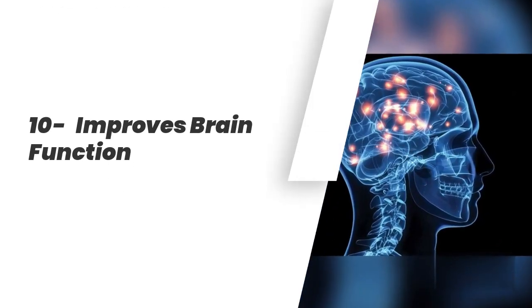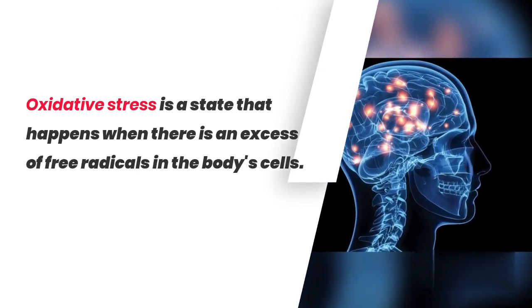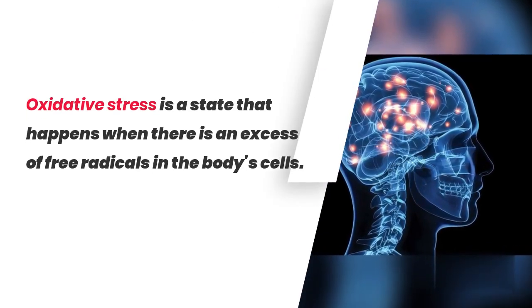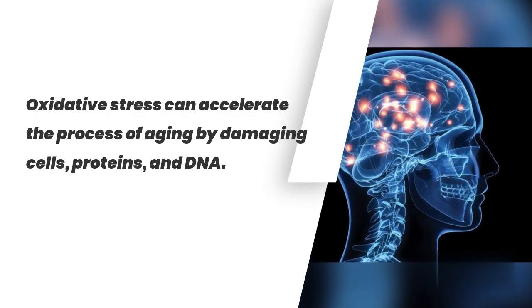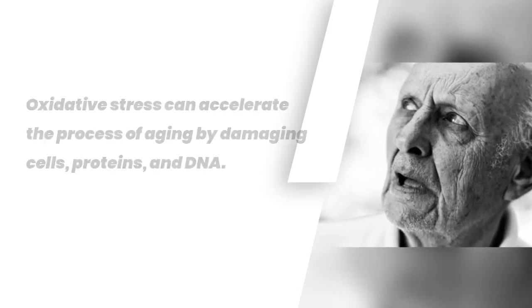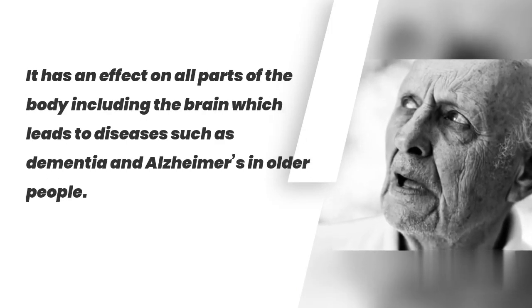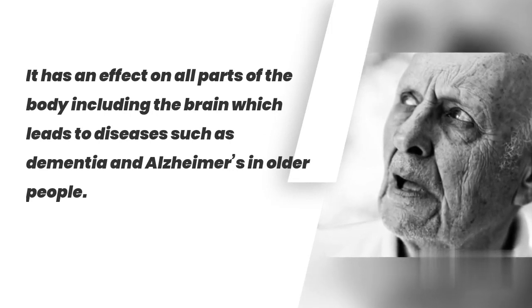10. Improves Brain Function. Oxidative stress is a state that happens when there is an excess of free radicals in the body's cells. Oxidative stress can accelerate the process of aging by damaging cells, proteins, and DNA. It has an effect on all parts of the body including the brain, which leads to diseases such as dementia and Alzheimer's in older people.